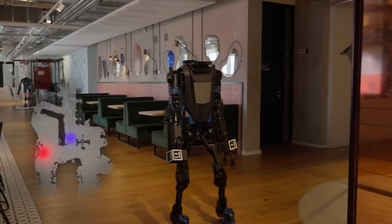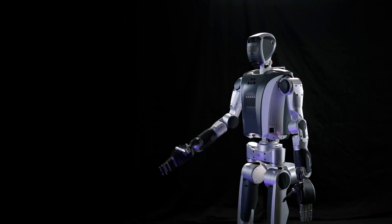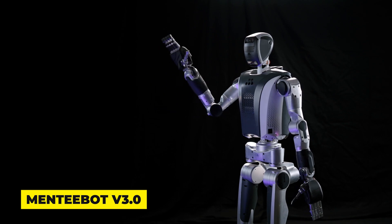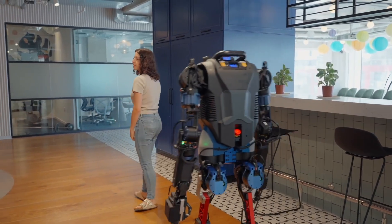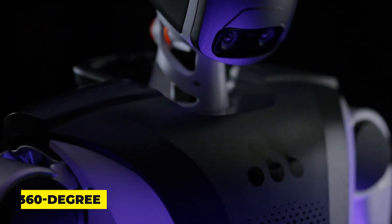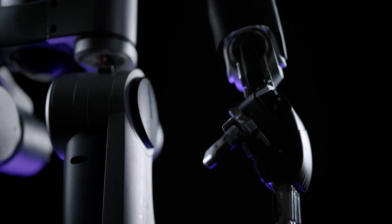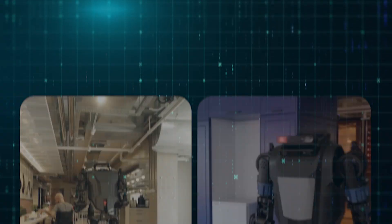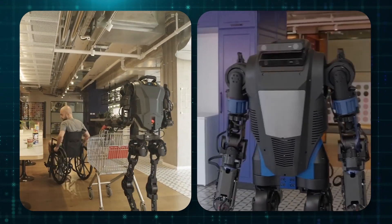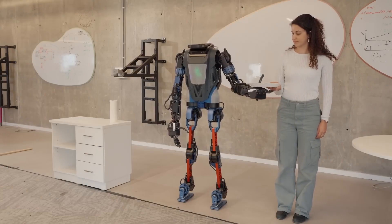What if a robot could see its entire surroundings, move with greater precision, and learn from experience — not just follow commands? Meet Mentebot version 3.0, a humanoid designed to handle real-world tasks with advanced AI and improved strength. With 360-degree vision, three times the power of its predecessors, and the ability to adapt through learning, this robot is built for both homes and workplaces. But how capable is it really, and what sets it apart? Let's take a closer look.